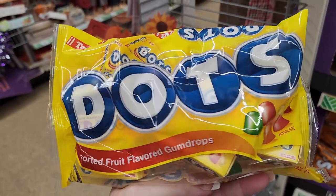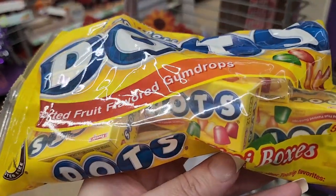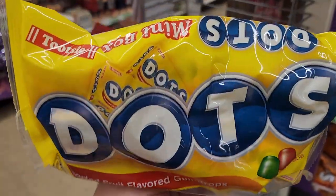Dots — I love me some Dots. Assorted fruit flavored gumdrops, they come in these little boxes. These take me back.